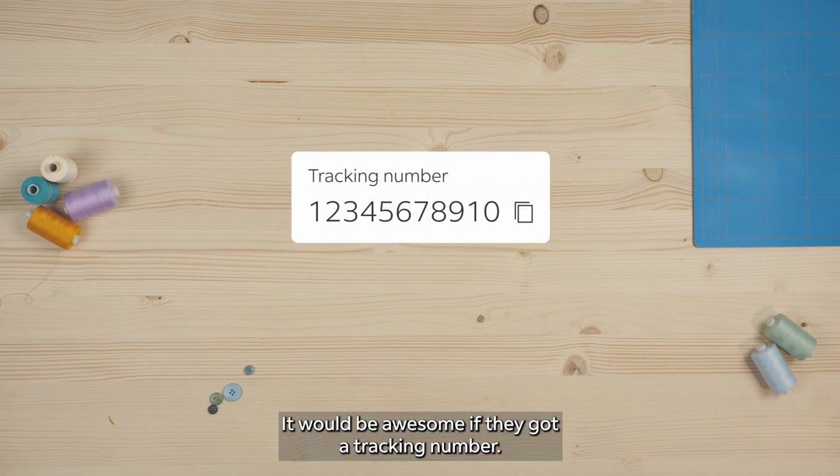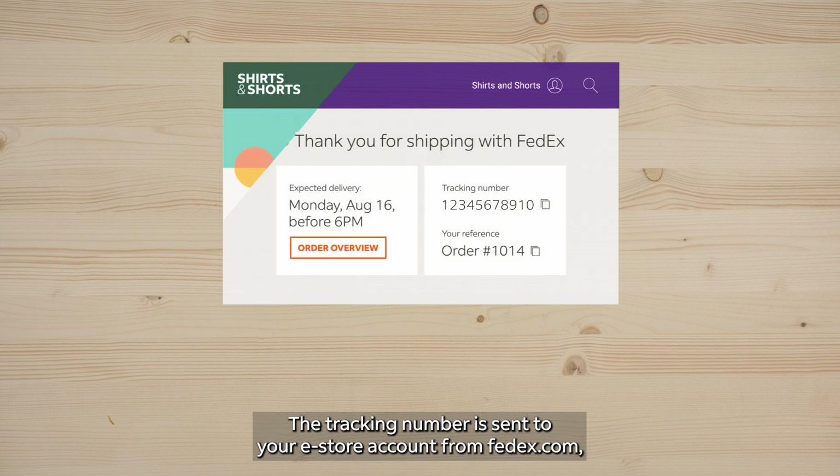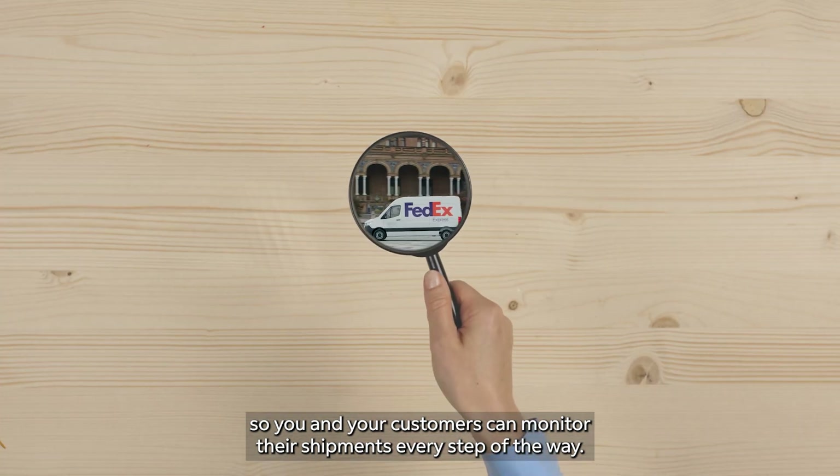Your customer will receive their order in no time. It would be awesome if they got a tracking number. Way ahead of you — the tracking number is sent to your e-store account from FedEx.com, so you and your customers can monitor their shipments every step of the way.